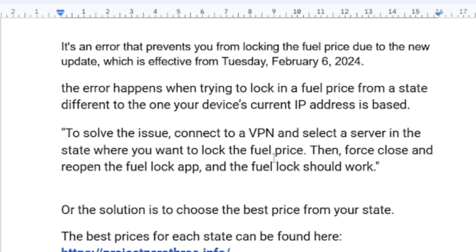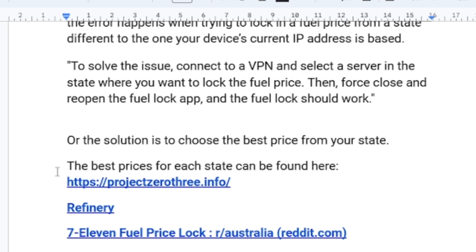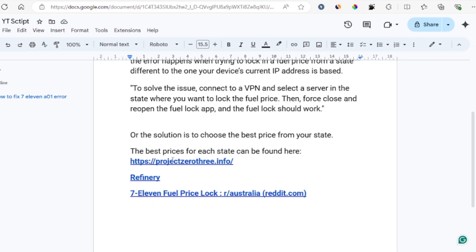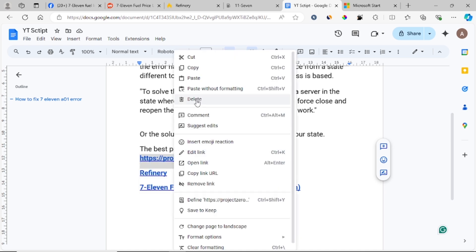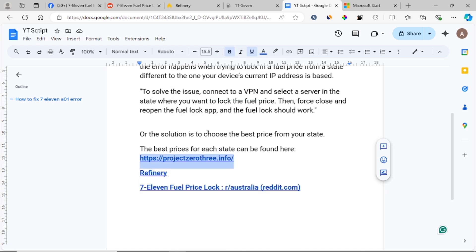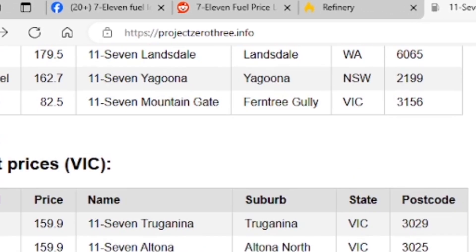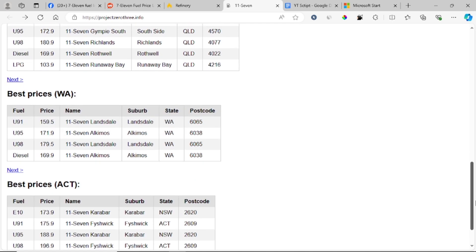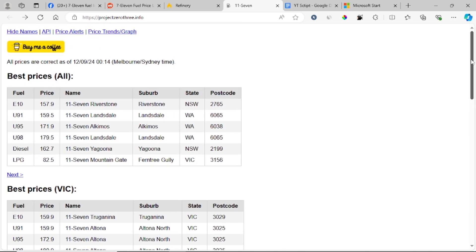If you want to check the fuel price for different states so you can see which state has the best fuel price, you can use websites such as project03.info. I'll leave the links in the description. You can check which state in Australia has the best fuel price, lock in that location, and use it on your VPN.